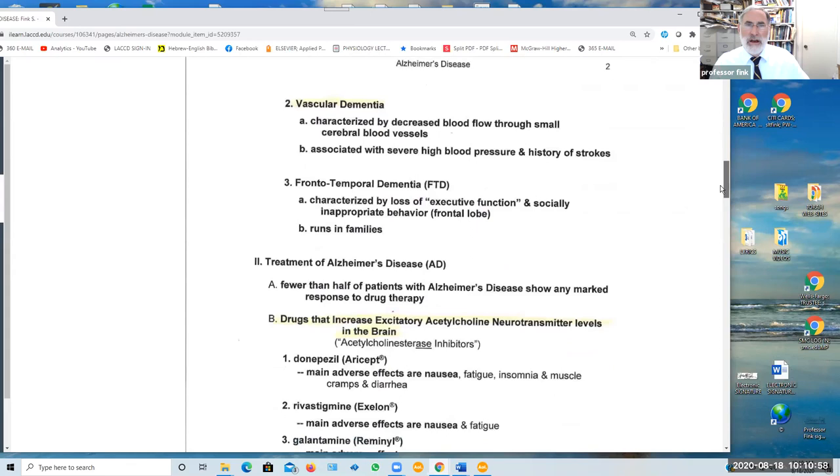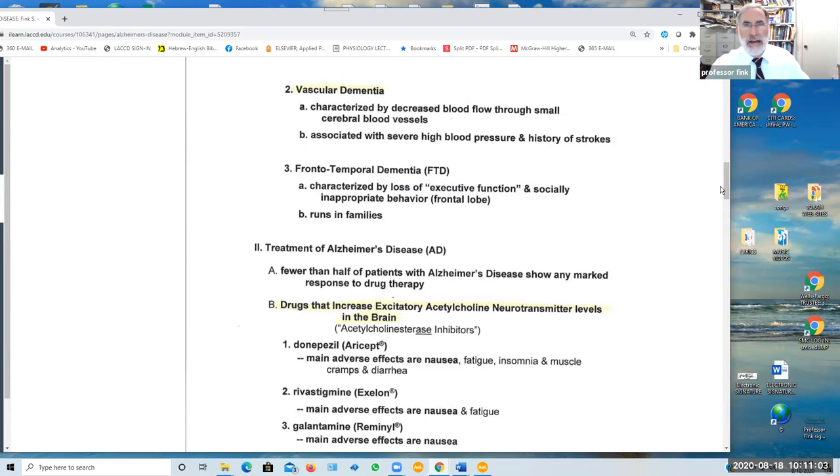Another type of dementia that is not Alzheimer's is called vascular dementia. It is characterized by a reduced blood flow through the small blood vessels and capillaries in the brain. It seems to be associated with having very high blood pressure over an extended period of time and a history of strokes.